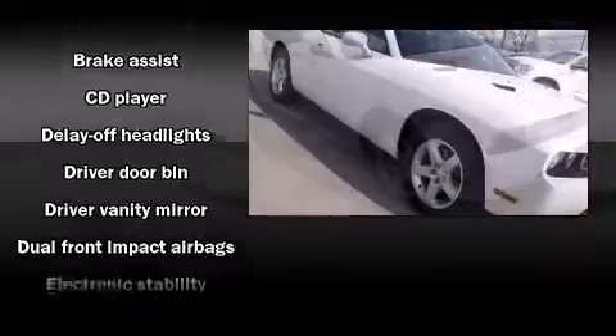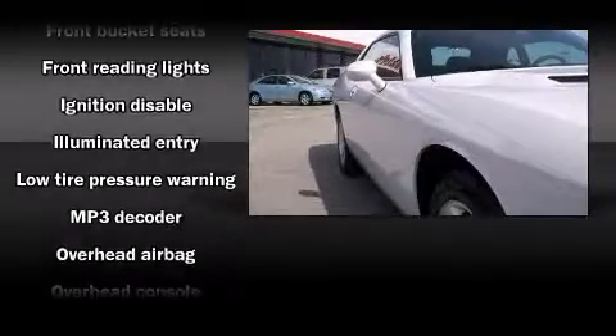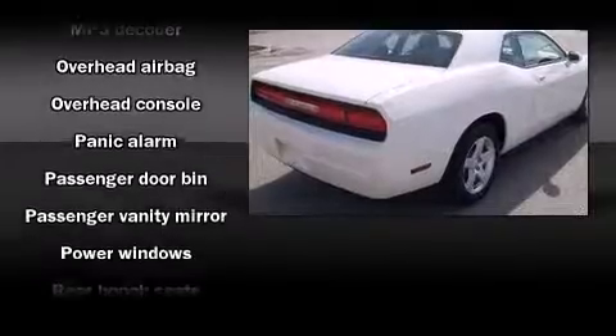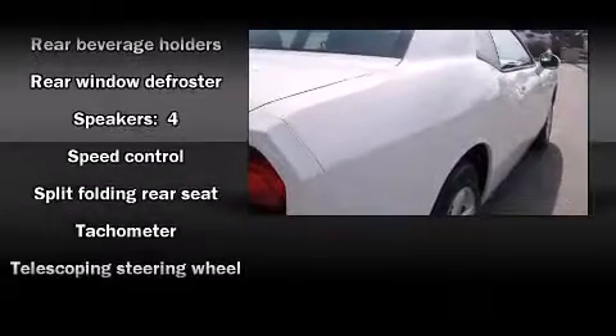Dodge ensures the safety and security of its passengers with equipment such as dual front impact airbags, head curtain airbags, traction control, ignition disabling, and four-wheel disc brakes with ABS. Brake Assist technology provides extra pressure when applying the brakes.